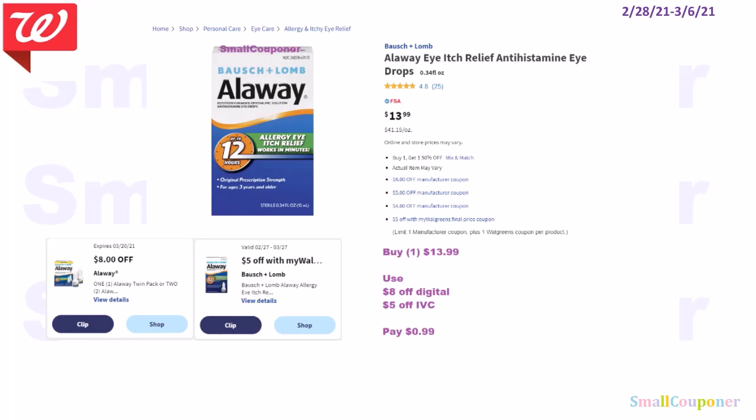For the aloe, if you get the 0.34 fluid ounce size at $13.99, we do have a high-value $8 off digital and a $5 off IVC. It'll come to $0.99.